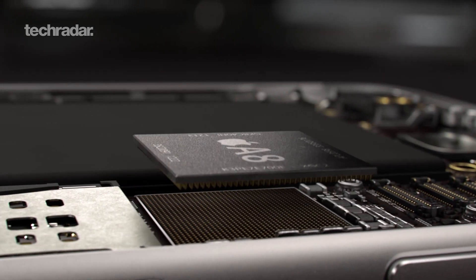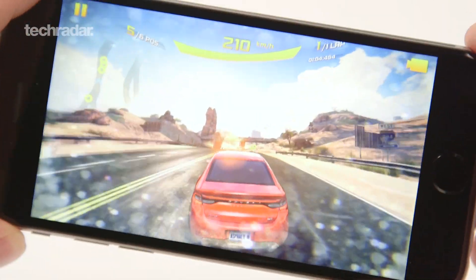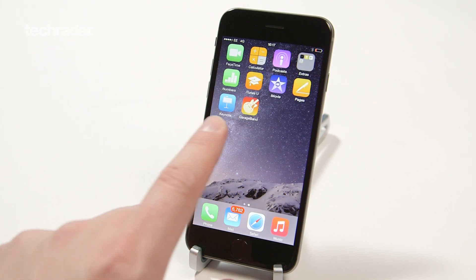The iPhone 6 is Apple's fastest ever iPhone, thanks to the brand new A8 processor. Its dual-core 64-bit architecture makes apps and games open and run faster than ever before, whilst the brand new iOS 8 operating system runs beautifully smooth as well. Not only is the A8 processor more powerful, but it's also smaller, which makes it 50% more power efficient.